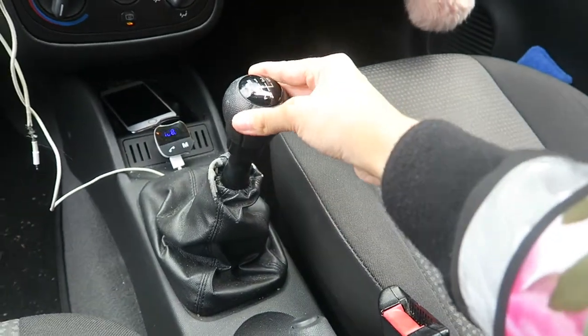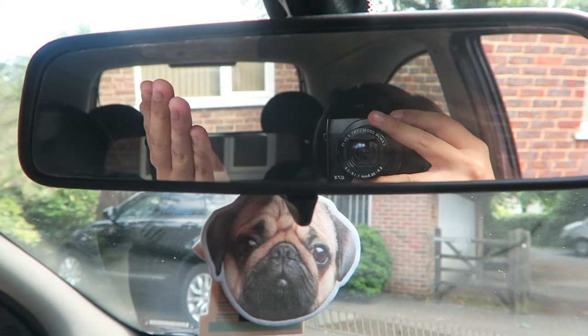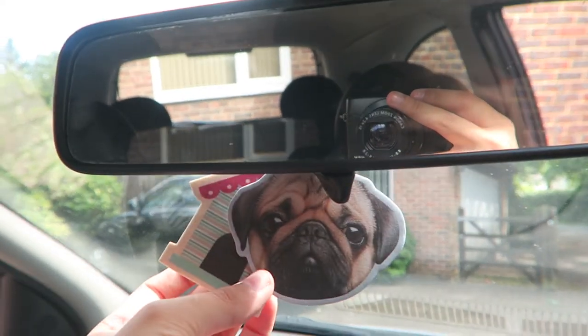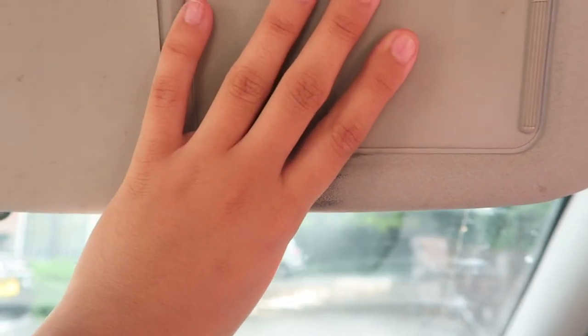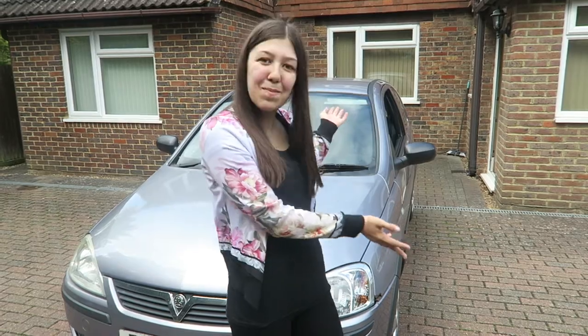I've obviously got my gear stick and my handbrake. Up here I have my mirror to see out the back, and then I have two air fresheners — one is a pug and one is a little doghouse. Like every car I have this little pull-down sun visor, but I'm too short for it to be much use. And I have another little mirror in there too. Now let's go to the passenger's side.